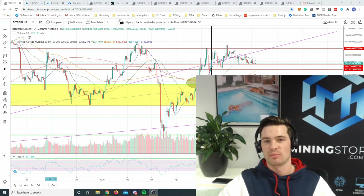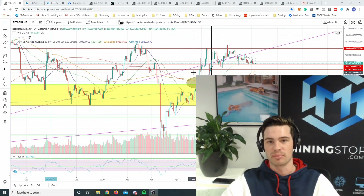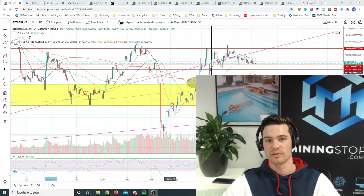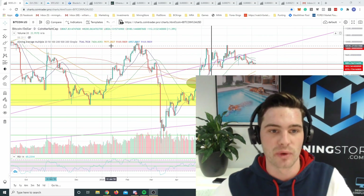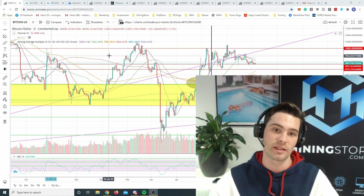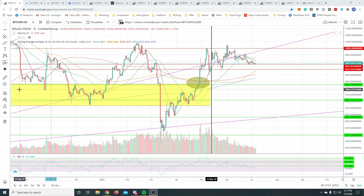Hi guys and welcome back to another episode of Mining Stores Breaking Down the Charts. Today we're going to be looking at predominantly Bitcoin and Ethereum, the fundamental factors that could be affecting price in the next two to four months, and also some of the minor altcoins we've been tracking in the last episode.